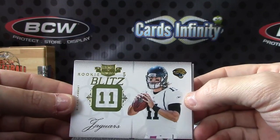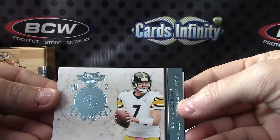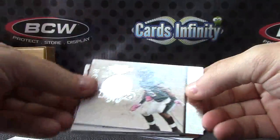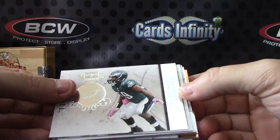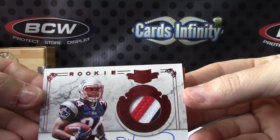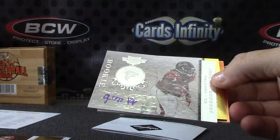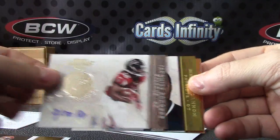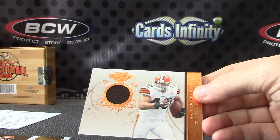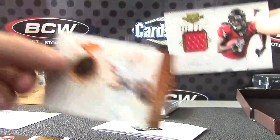We have Blaine Gabbert. Matt Forte. I think that one's numbered to 10 or 25 — Big Ben. Yep, eight of 10, one off the jersey number. Brian Roll. Carson Palmer. Shane Vereen — nice patch on that one. Shane Vereen patch autograph, many colors. That one is numbered to 499. Jacquees Rogers, numbered to 25. Marcus Cannon, 25. Peyton Hillis — just a jersey. And Julio — just a jersey. Jersey, jerseys — 299, 99, 299.